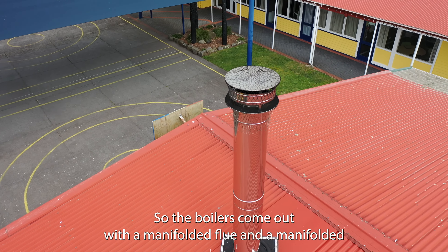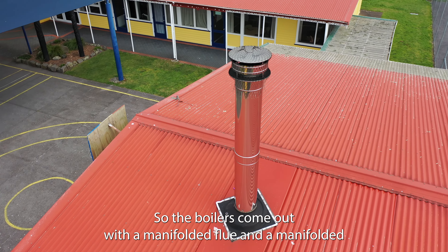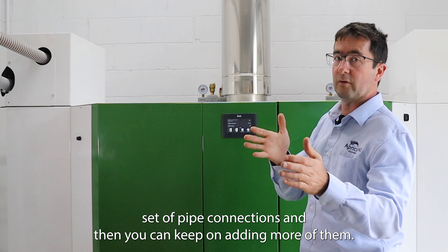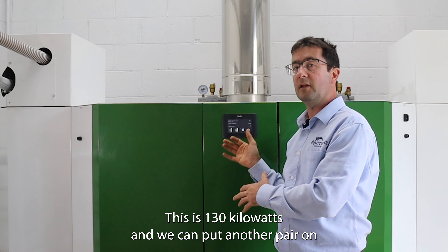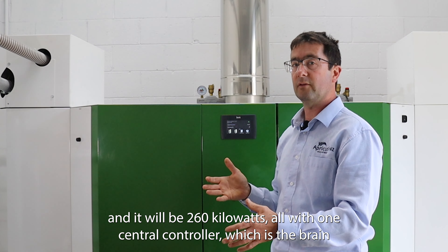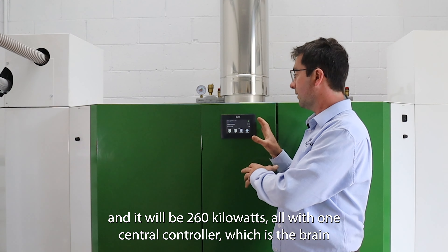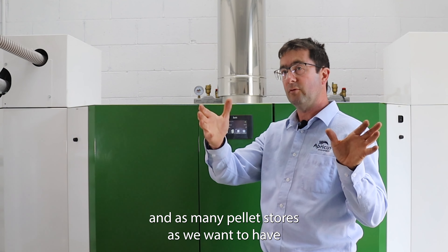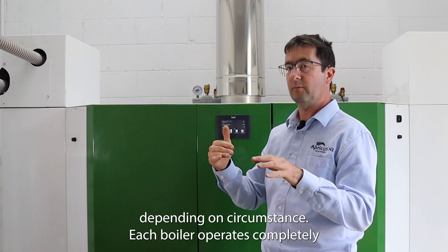The boilers come out with a manifolded flue and a manifolded set of pipe connections, and you can keep on adding more of them. So this is 130 kilowatts and we can put another pair on and it will be 260 kilowatts, all with one central controller which is the brain, and as many pellet stores as we want depending on circumstance.